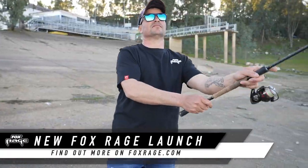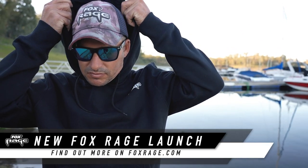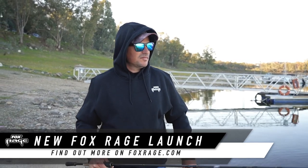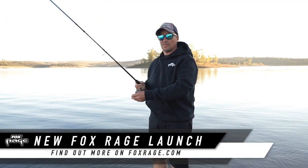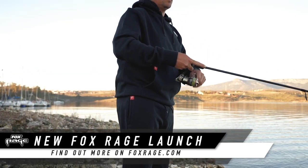First up, we've got some brand new clothing. The Ragewear range offers great value for money. We've got hoodies, t-shirts, joggers, and shorts. They're all really stylish — no fuss, no flash, just nice, solid, good quality clothing at a very good price. You've got all the Rage branding on there, so you're part of the crew, you look great out on the bank, but it's not going to break the bank.